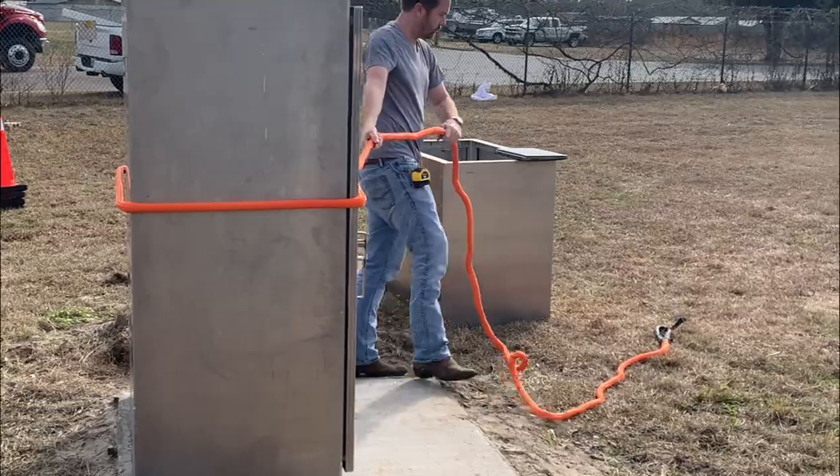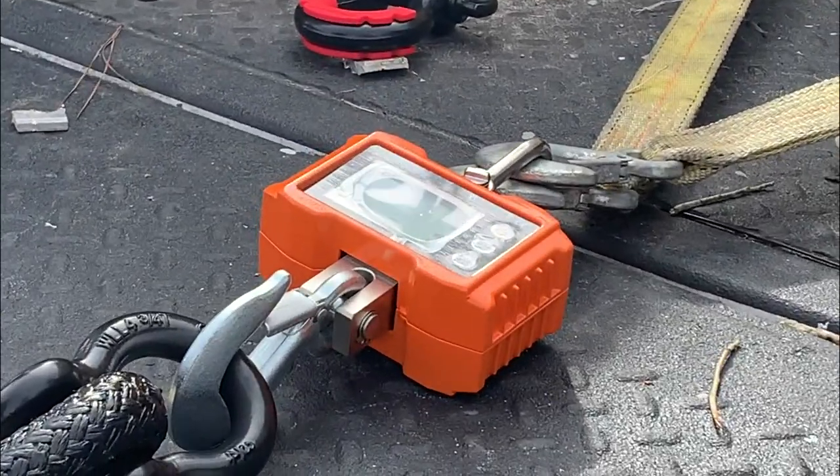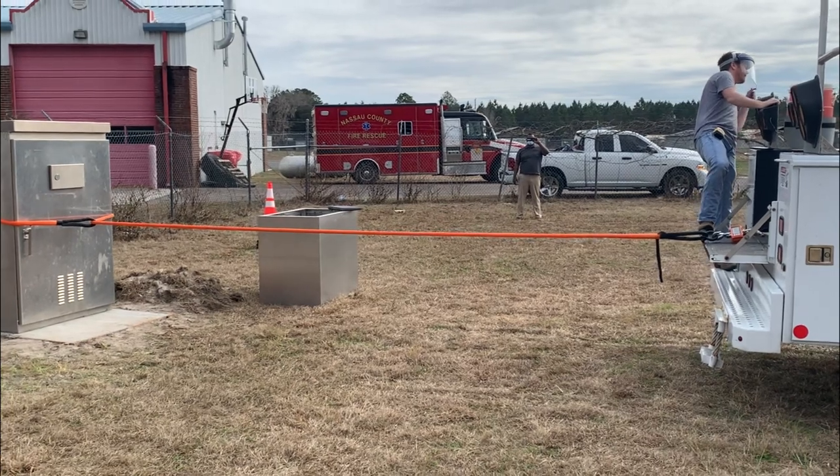To test it, the group utilized a pulley system with a meter that measures how much force is being applied. That force is then translated into wind speed. First, the group tested the cabinet in its original location on the ground.